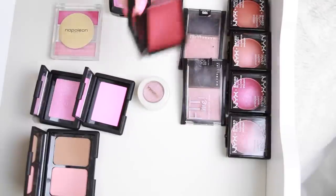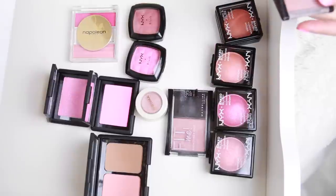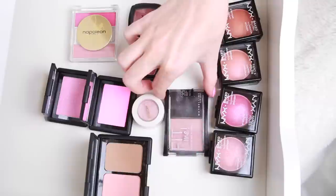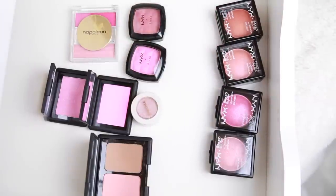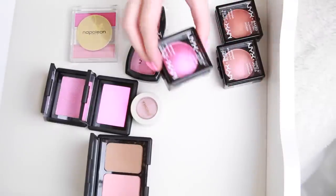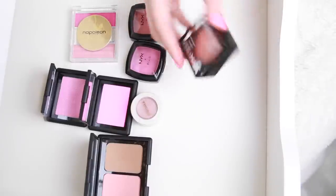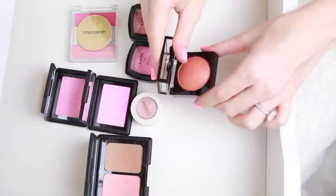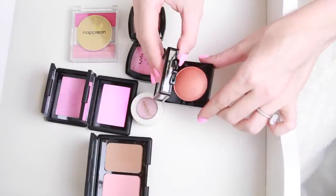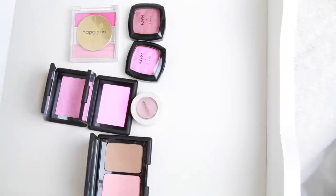These two Maybelline blushes are my all-time favorites and I swear they look identical — I had to check the names to make sure. This one is Sweet Cinnamon and this one is Medium Nude, and I love them both and I'm keeping them both because I use them. I also love NYX Ladylike, NYX Pink Fetish, and NYX Wanderlust. However I do not like NYX Ignite — it's a little too orange, like a terracotta, and it just doesn't work for my skin, so I'm passing that one on.